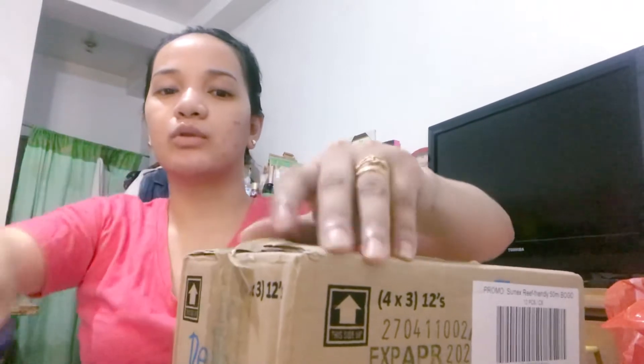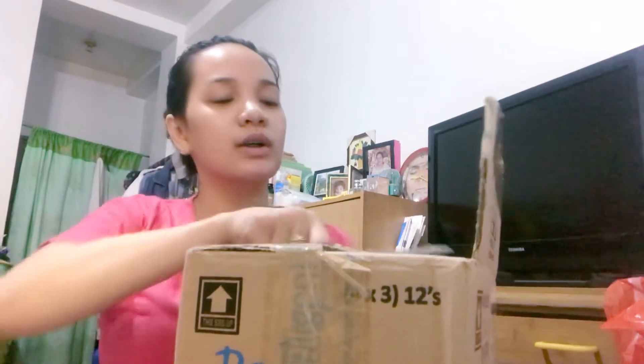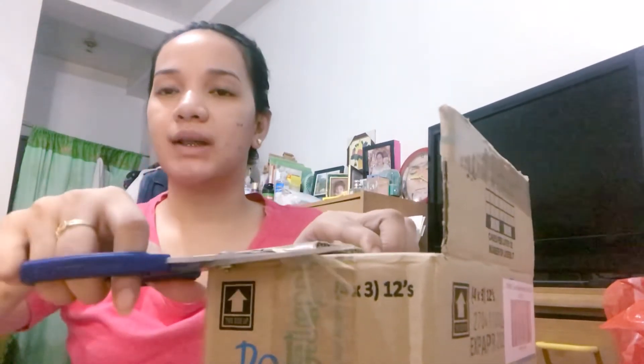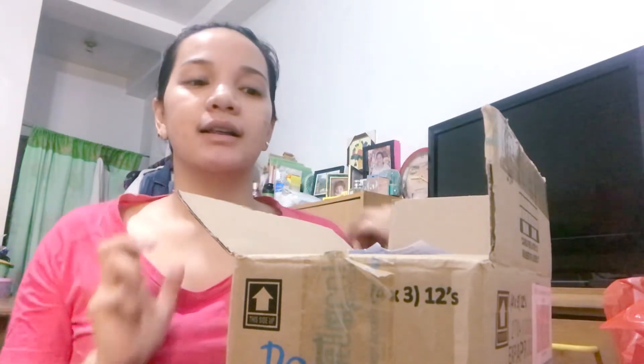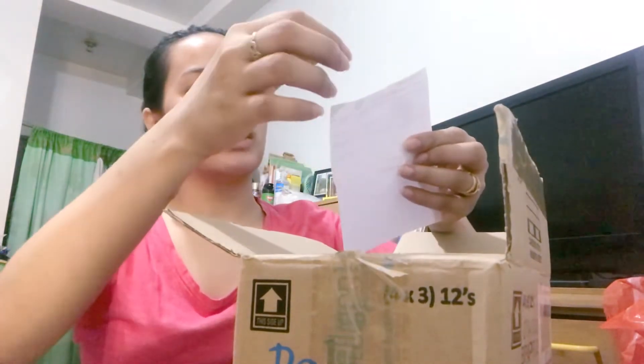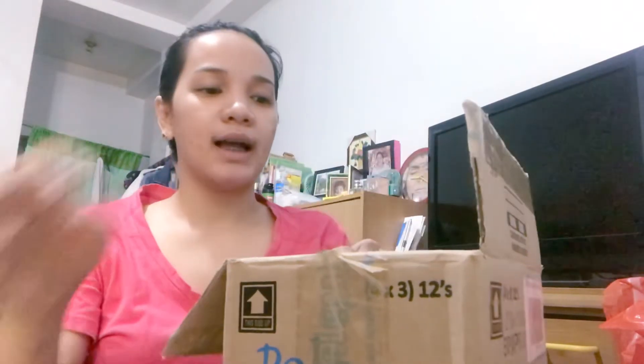Actually, nung nabili ko 'to, since buy one take one na siya, halos nakatupid ako. And then, nung 6.6 sale guys, marami akong voucher na nagamit. So, buy one take one — halos 1,000 plus yung amount. Pero, dahil mas marami pa akong voucher na nagamit, naging 800 plus na lang to lahat guys. So, ito yung packing list nila — ang galing lang kasi para wala naman silang makalimutan na items.